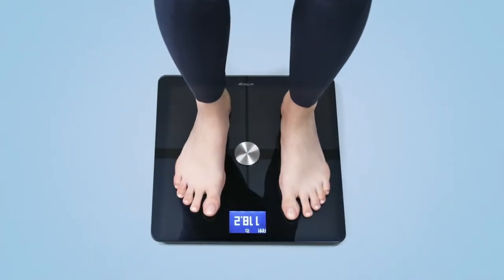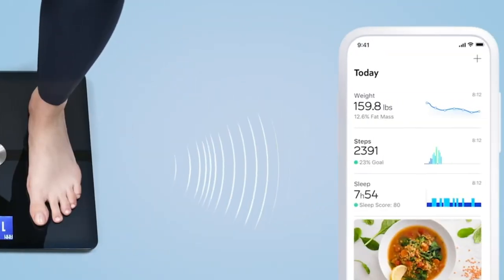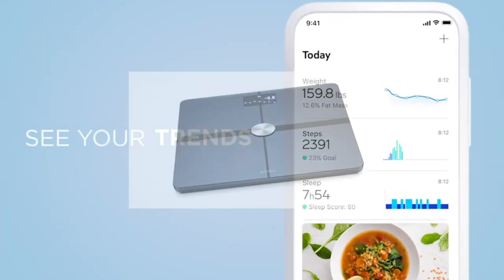It can recognize and track up to 8 users. It provides daily local weather forecasts and displays the previous day's steps.